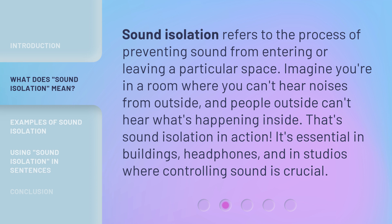Sound isolation refers to the process of preventing sound from entering or leaving a particular space. Imagine you're in a room where you can't hear noises from outside, and people outside can't hear what's happening inside. That's sound isolation in action. It's essential in buildings, headphones, and in studios where controlling sound is crucial.